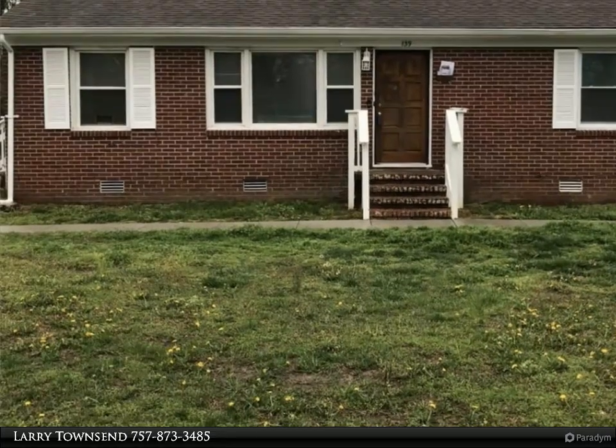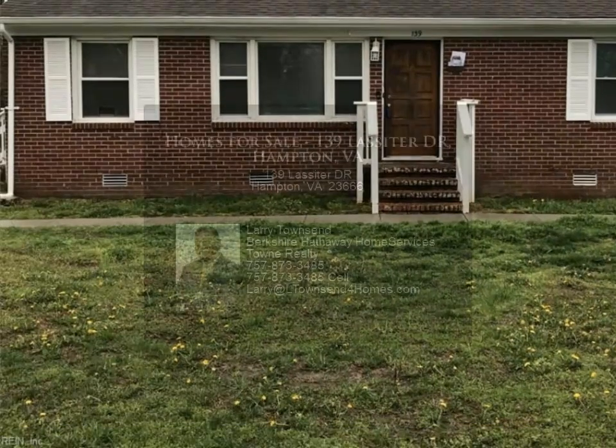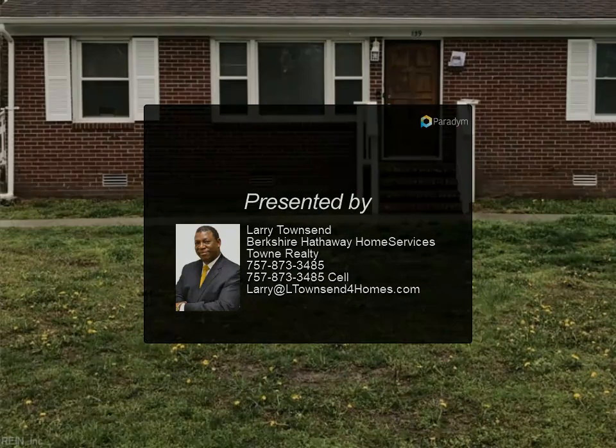Separate dining room off kitchen. All bedrooms have roomy double closets. Nice size living room that provides great lighting. Home has oversized driveway for extra parking, plus extra street parking on corner lot.